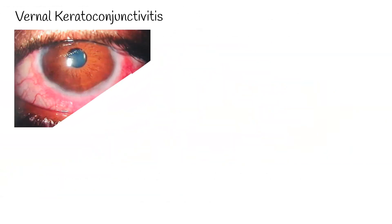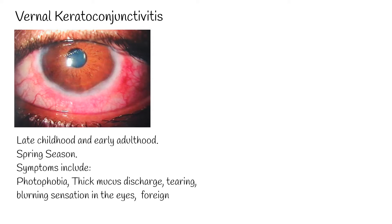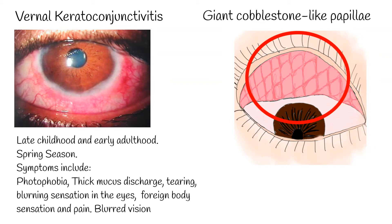Vernal keratoconjunctivitis mostly occurs in late childhood and early adulthood, and is associated with the spring season. Symptoms include photophobia, thick mucus discharge, tearing, burning sensation in the eyes, foreign body sensation, pain, and blurred vision. Bilateral eye involvement and presence of giant cobblestone-like papillae on the upper tarsal conjunctiva are nearly universal findings in patients with vernal keratoconjunctivitis.